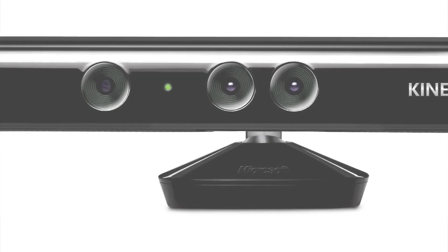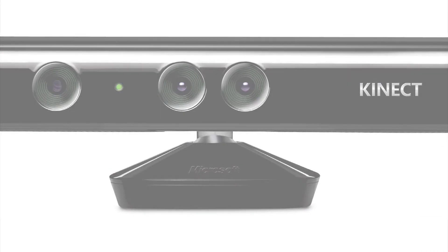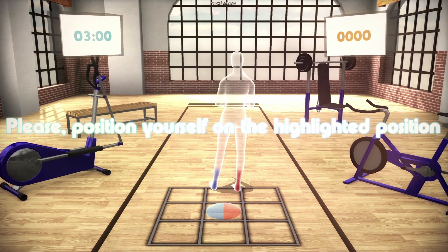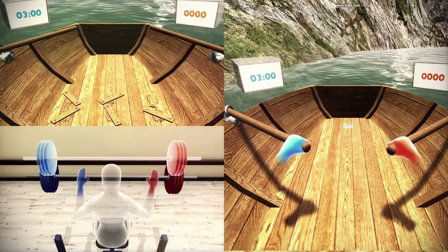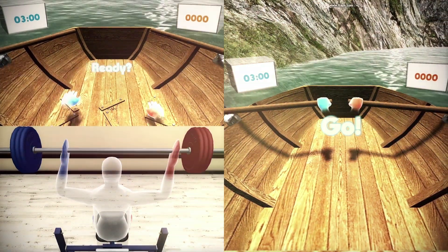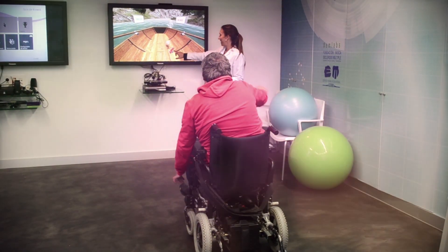Virtual Rehab uses the motion capture technology of the Microsoft Kinect to turn the user into the star of highly engaging 3D-styled video games. We've created a whole host of exciting games specially designed to mirror traditional upper and lower limb exercises that work out and retrain various motor functions for a wide variety of neurological and orthopedic disorders.